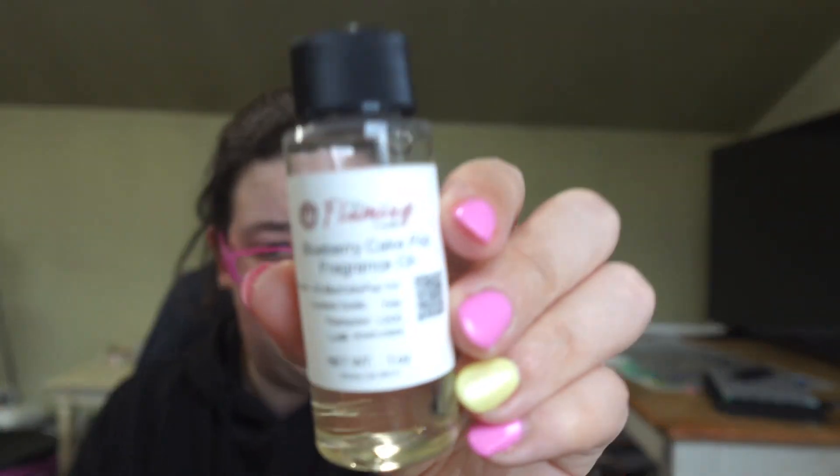The next one is Blueberry Cake Pop. I know Jordan from Chill Babe Candle Co reviewed these fragrance oils and she also didn't like the Banana Brulee. I get blueberry and then I get a little bit of sweetness from the cake pop. This one's interesting — I'll have to see what it's like when I go to make a wax melt or candle.